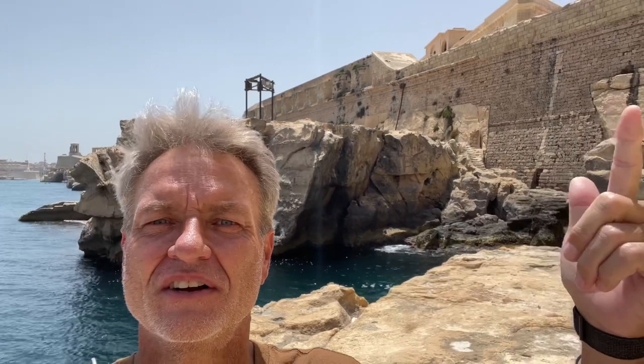Hey everybody, this is Eric Clark's Travel Videos and today I'm going to show you a swimming hole. Actually, I'm going to show you three swimming holes and they're all right along the wall here, the castle wall of Fort St. Angelo in Valletta.